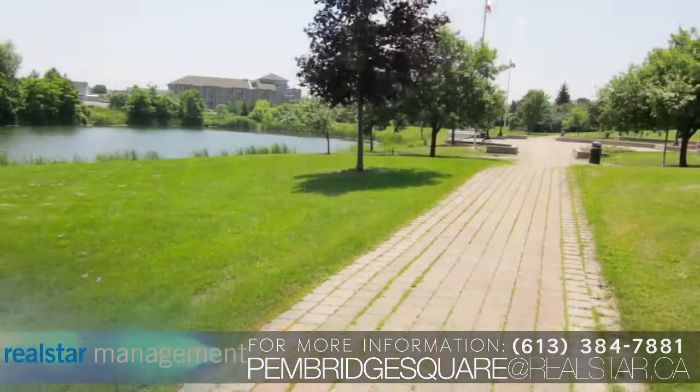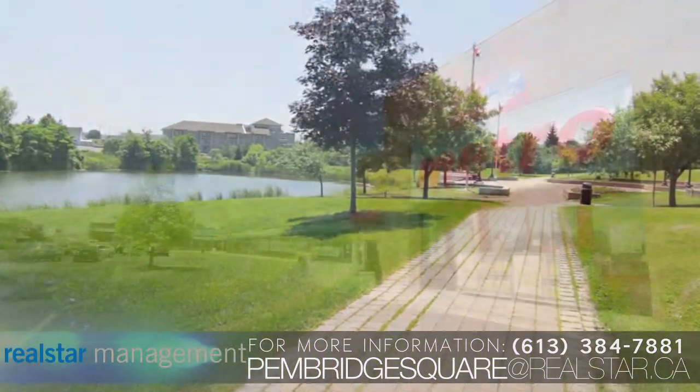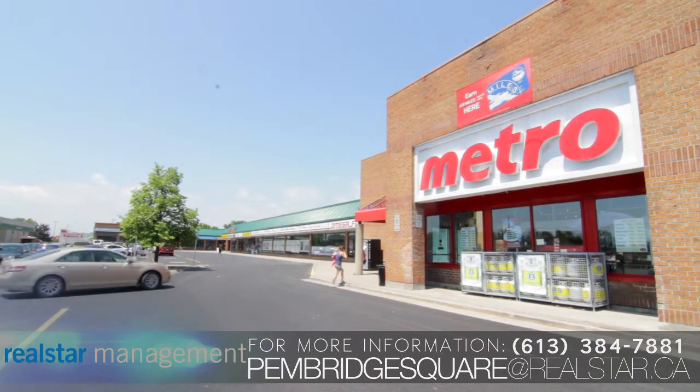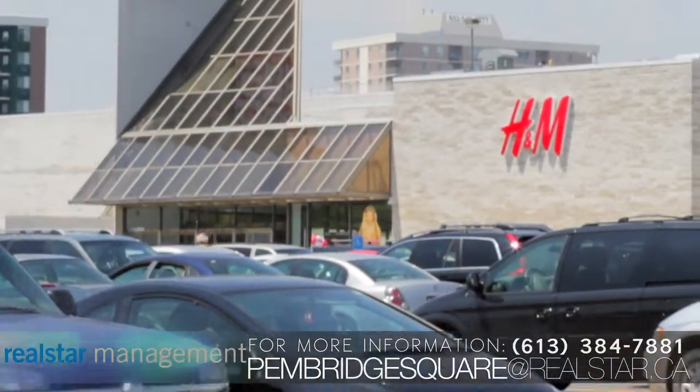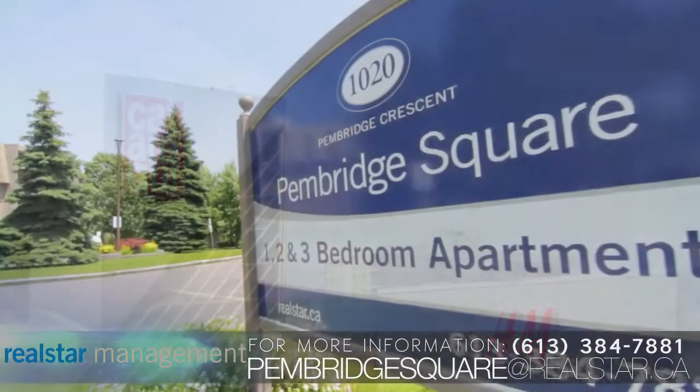The beautifully landscaped property is near many parks and schools. Residents are just minutes away from Bay Ridge Centre and the Cataraqui Town Centre, complete with several coffee shops, restaurants, and endless shopping.